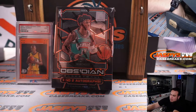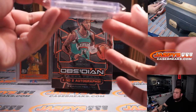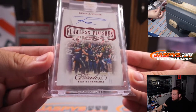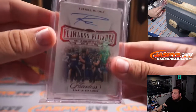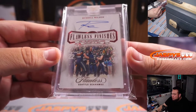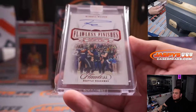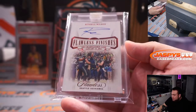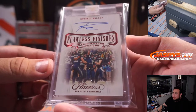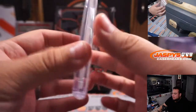Hit number three — just freshly traded to the Denver Broncos — how about a Russell Wilson? That is an on-card autograph from Flawless, numbered one out of five. On-card Russell Wilson from Flawless, with Flawless Finishes from the NFC Championship game in 2014. That's a nice one right there — one out of five. Very nice.